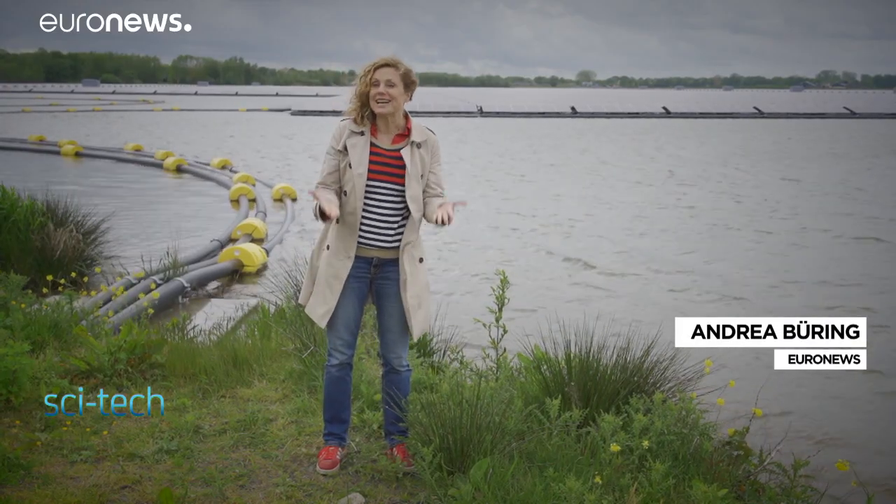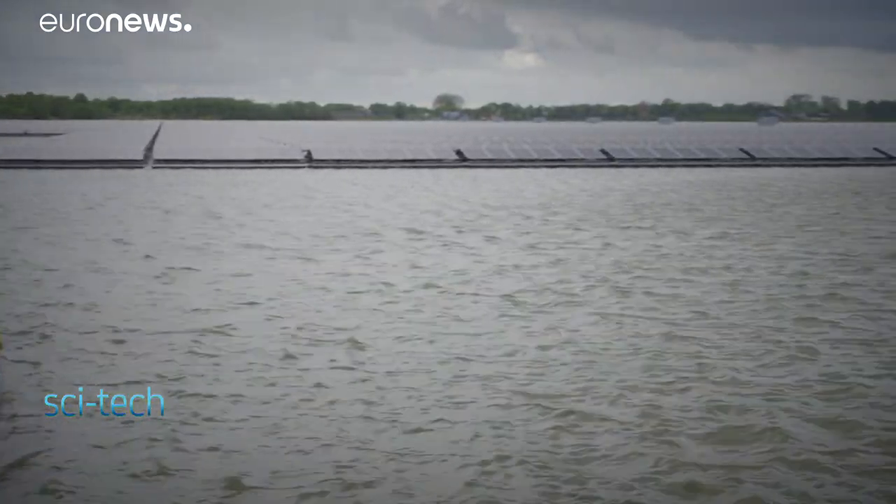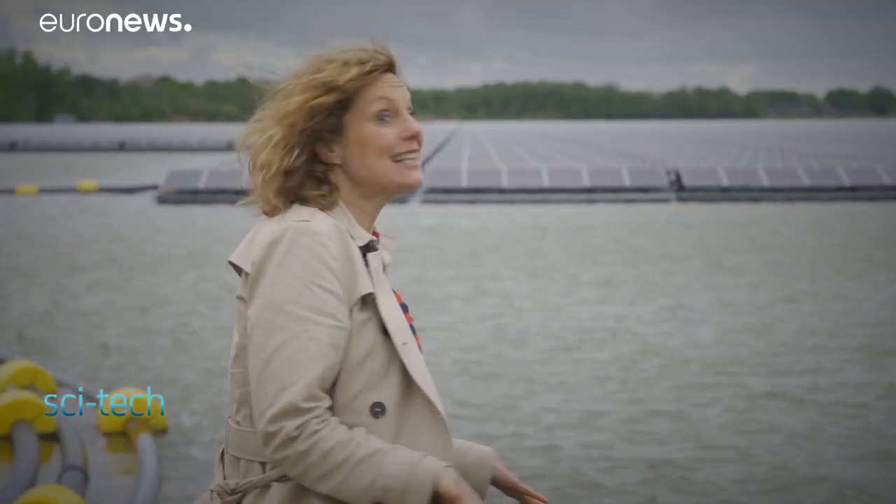73,000 solar panels, 13 transformers and 338 inverters — that's high-tech in action in the middle of nature.